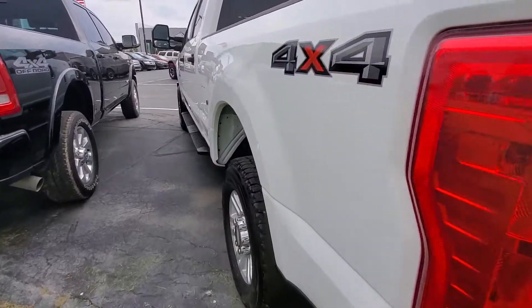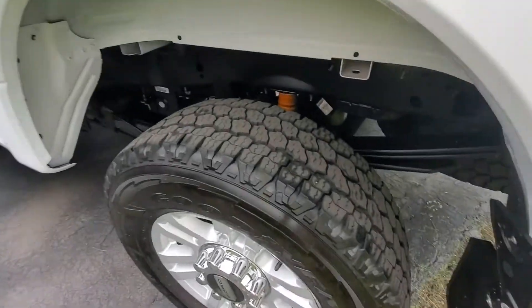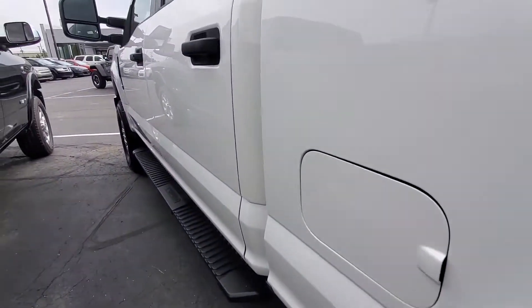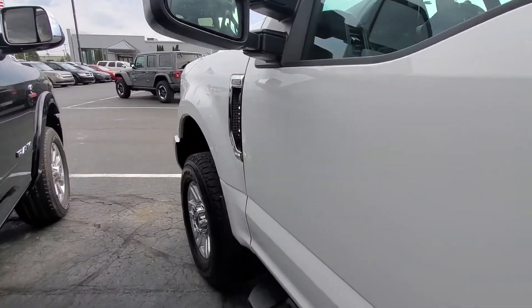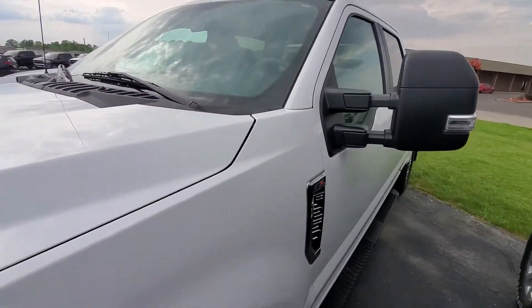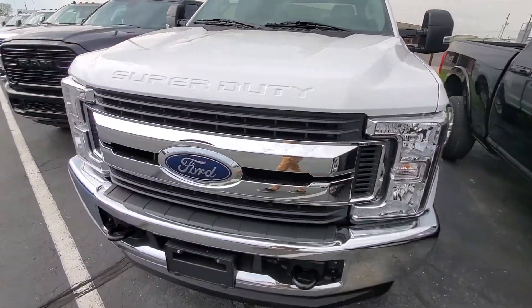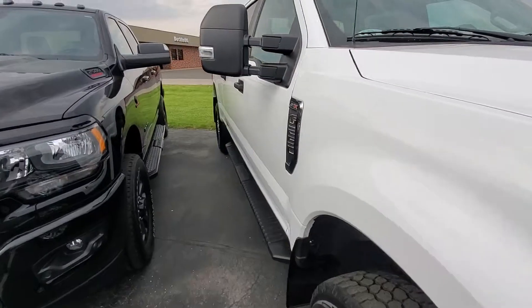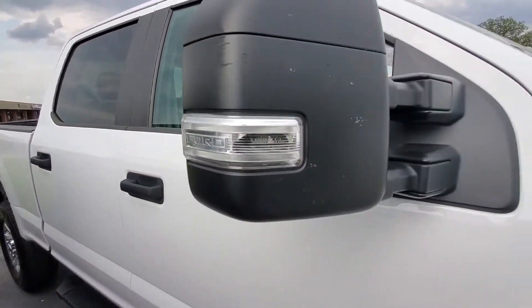A sideline view down the driver's side here. Sidesteps are in good condition as well. The only damage that I've seen on it is just a little minor scuff on the outside of the mirror. That's it.